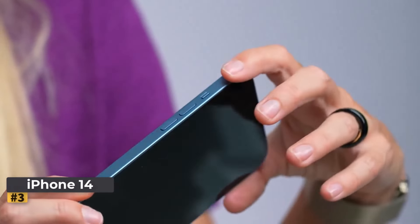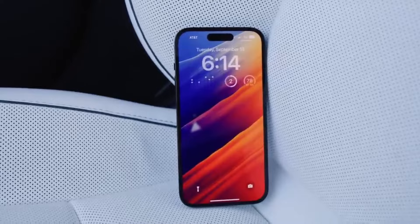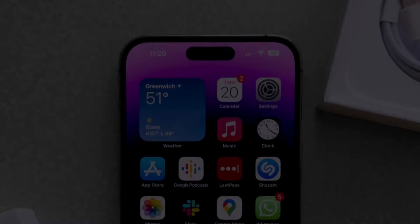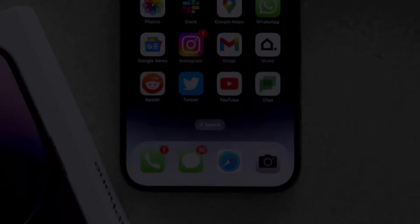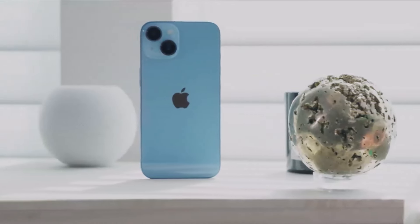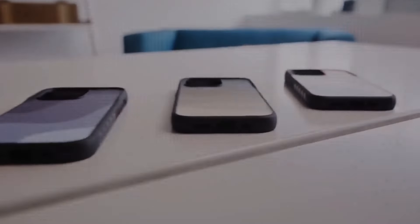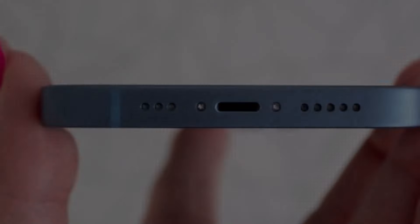Number 3: Apple iPhone 14. The standard iPhone 14 may not bring significant upgrades over its predecessor, the iPhone 13, sharing the same chassis, screen, and processor. This similarity prompts questions whether it's more of an incremental update rather than a distinct leap forward. In terms of AV performance, the iPhone 14 mirrors the excellent capabilities of the iPhone 13, which received high praise in reviews. However, with the iPhone 13 now available at a reduced price, potential buyers may find it a compelling alternative, especially if media consumption is their primary focus.